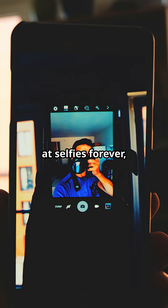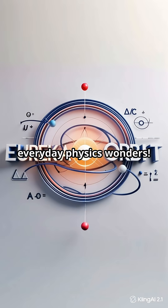If that didn't change how you look at selfies forever, hit subscribe and binge the quantum playlist for more everyday physics wonders.